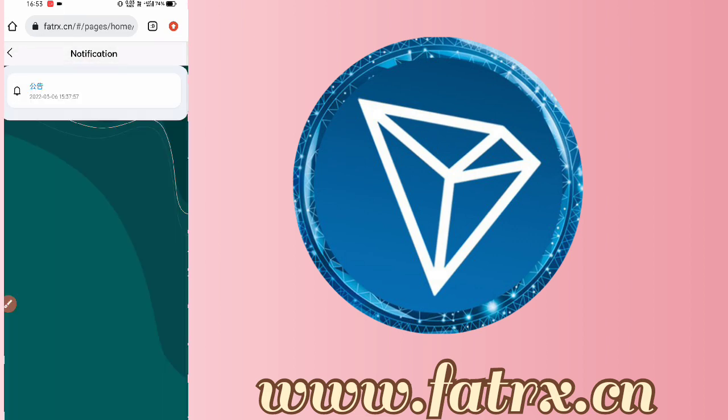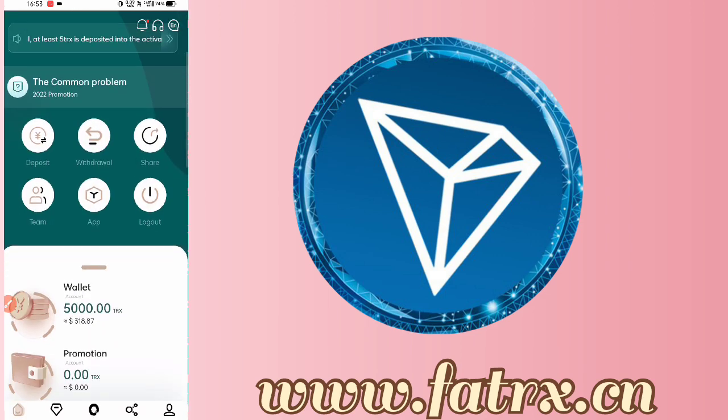You can also find the customer service number and the company official link or Telegram customer service to get support.